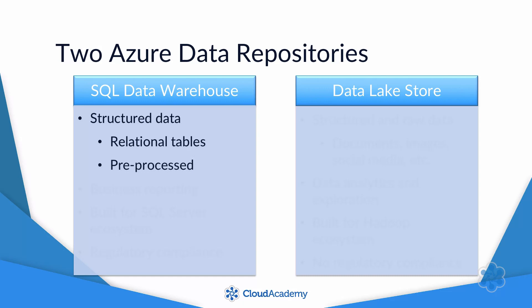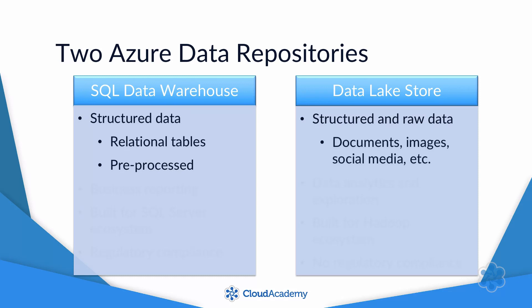Data Lake Store, on the other hand, will store any kind of data, whether it's structured or not. For example, you could store everything from documents to images to social media streams. Data Warehouses are generally used for business reporting, while Data Lakes are more often used for data analytics and exploration.